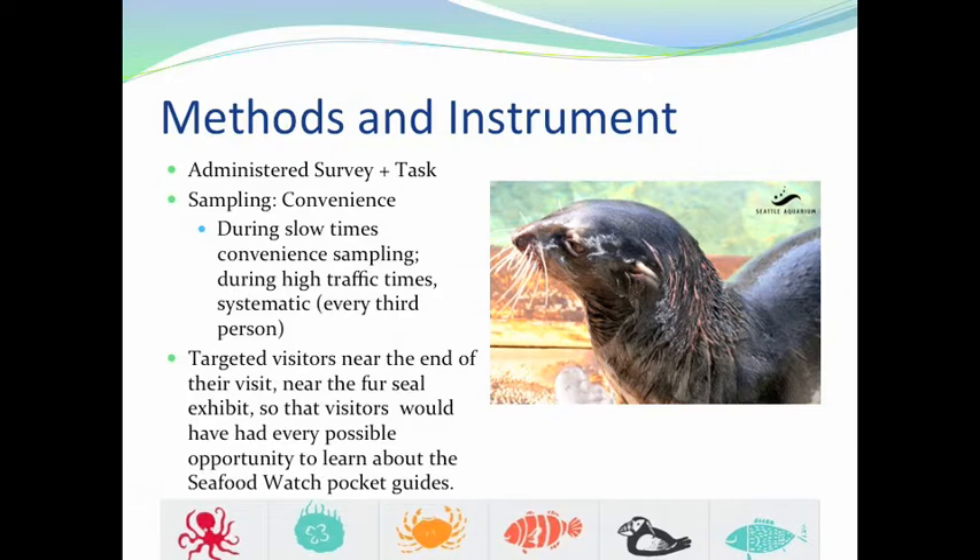For our sampling method, we used a mixed approach. On days and times when the aquarium was busier, we used a more systematic approach and asked every third visitor. On slower days and times, we used a convenience method and asked whoever was around. We conducted our surveys near the fur seal exhibit, which ensured that visitors had every opportunity to learn about the Seafood Watch program and pocket guides via signage and presentations like an animal feeding or a dive show.